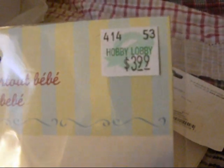And then I also got these letters. They're white, to go on that onesie also. This one was $3.99 — this was not on sale. And this one also, it's $3.99, but it was not on sale.